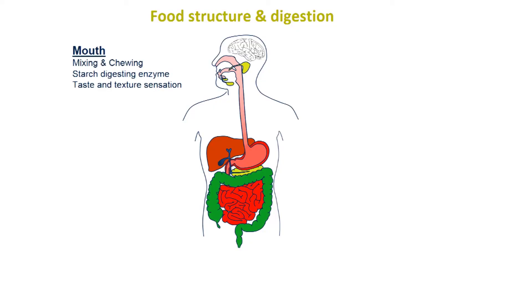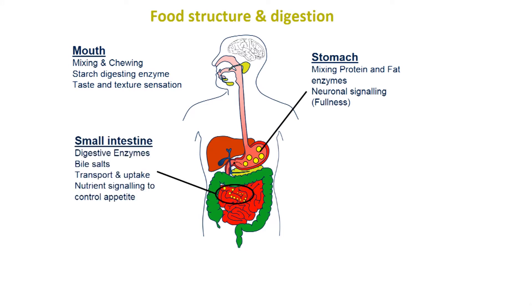Foods that are digested more slowly and lead to more sustained release of energy will keep us fuller for longer. The research in our group is looking at how we can understand the rate of digestion of food that we eat and the release of energy, so we can control things like appetite and glycemic index.